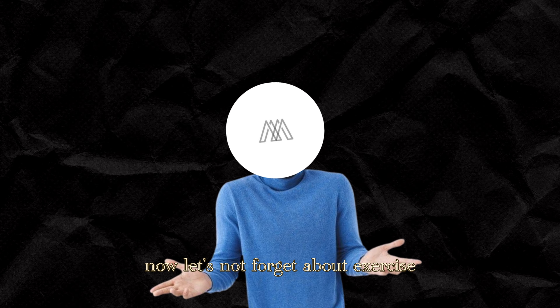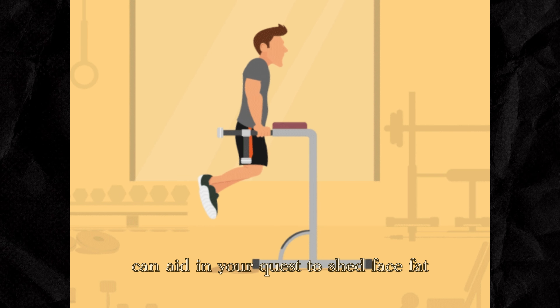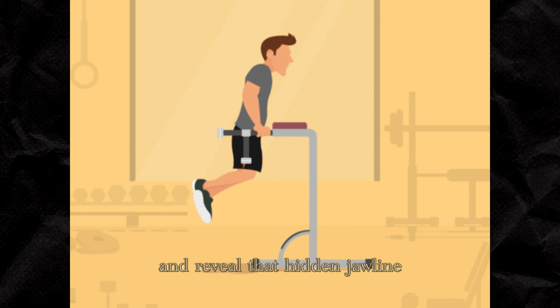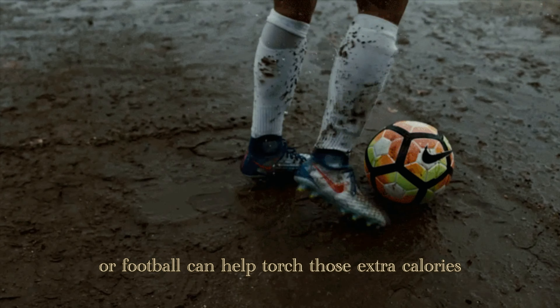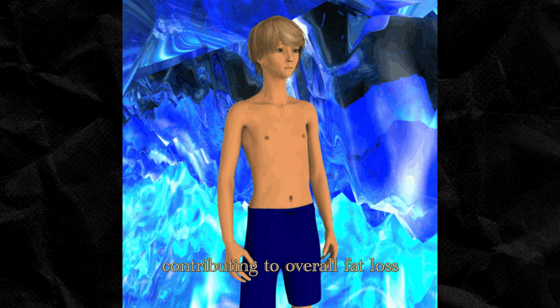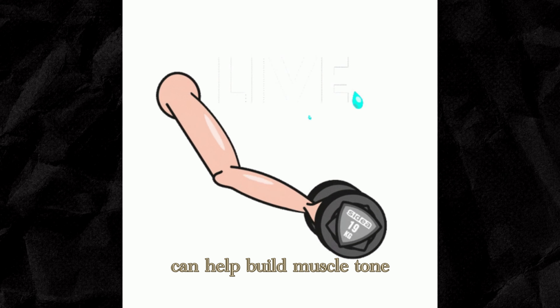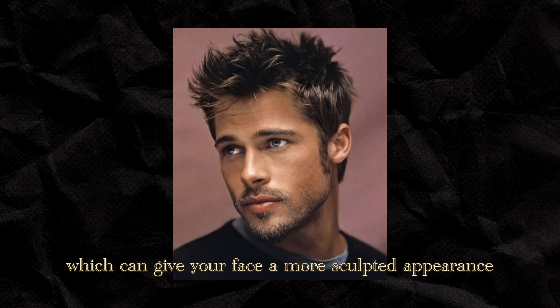Let's not forget about exercise. Engaging in regular physical activity can aid in your quest to shed face fat and reveal that hidden jawline. Cardio workouts like sprinting, shadowboxing, or football can help torch those extra calories, contributing to overall fat loss. Additionally, incorporating strength training exercises can help build muscle tone, which can give your face a more sculpted appearance.